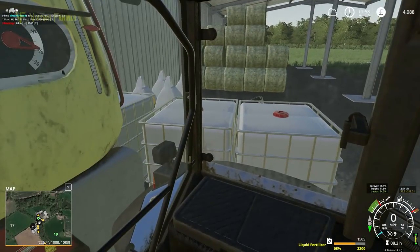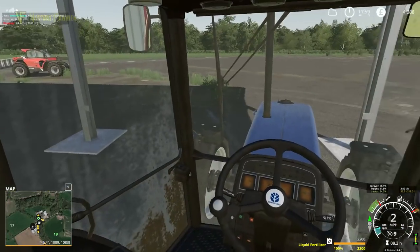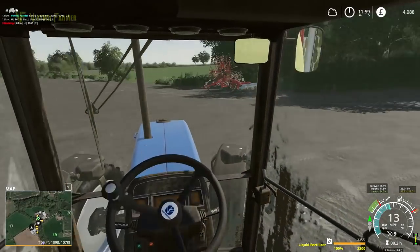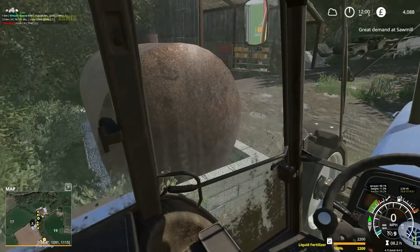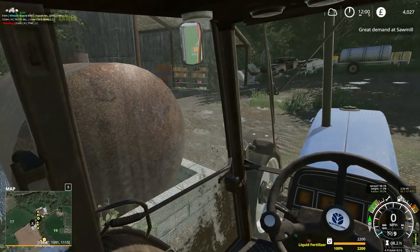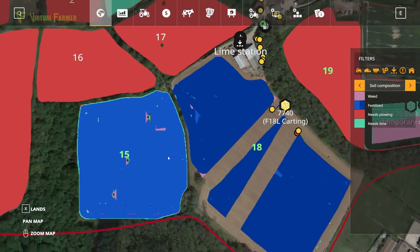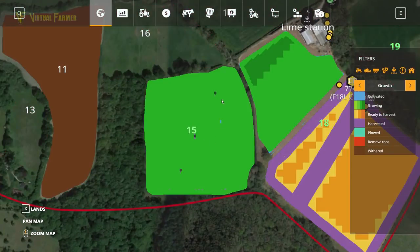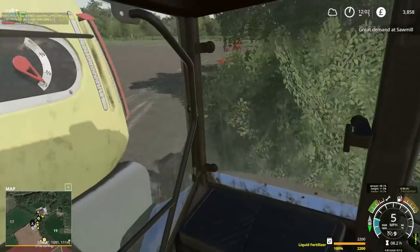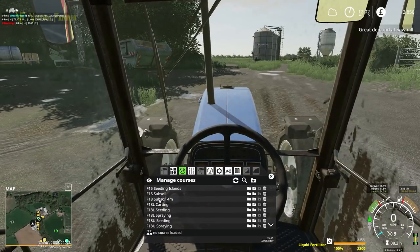Let's fill this up with fertiliser — there we go, that should be enough. We're going to fill up with fuel as well. I'm hoping Field 15 has hit a growth stage. The fields are pretty good to be honest. Field 15 is on the same growth stage as the oats — that's absolutely fantastic for us. Let's head over there. Does Field 15 need subsoiling? No, we haven't done that — but that's fine, we'll save the subsoiling for next time.